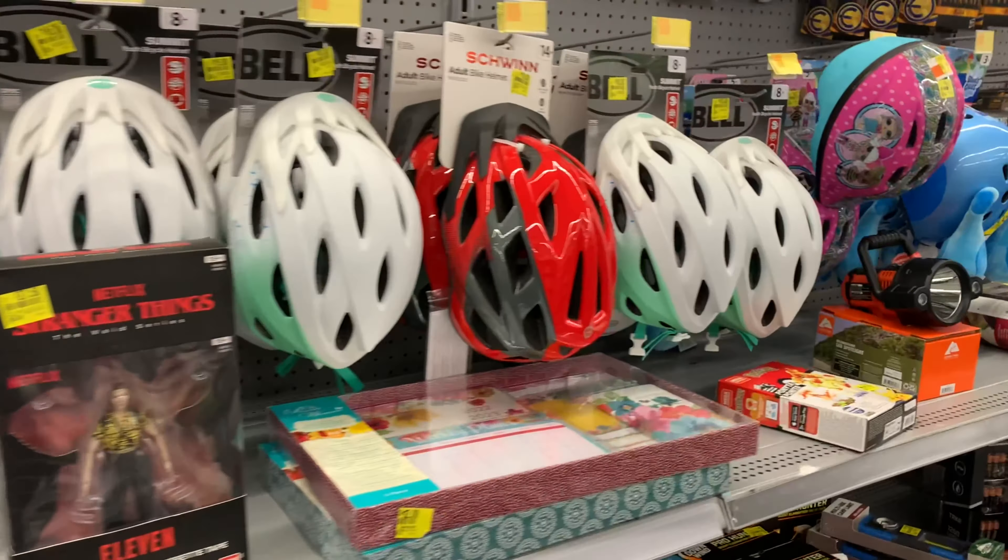Here's everything I picked up on my trip today at Walmart. For everything you see here, I paid a total of $36.54. Let me show you my receipts — I have a few of them.